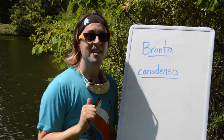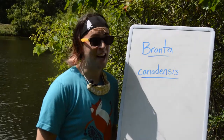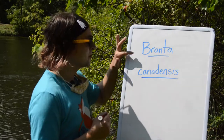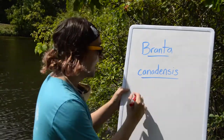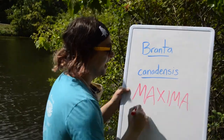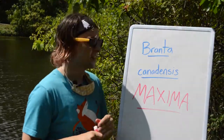Fact number one. There is a subspecies of the Canada Goose called the Giant Canada Goose. The scientific name for Canada Goose is Branta canadensis — pretty straightforward. Branta means goose, canadensis means Canada. But the subspecies name is Branta canadensis maxima. Pretty straightforward why the Giant Canada Goose would have that addition to its name.